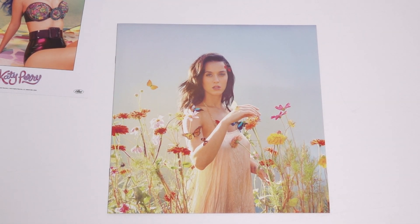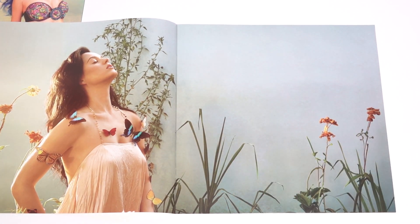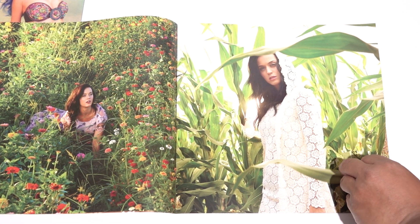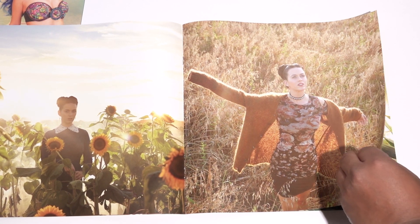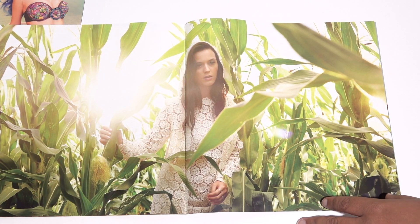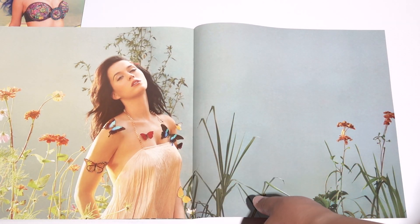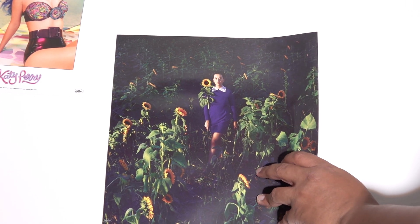Let's look at what this last thing is. It seems to be a book of photos. If we open this up, it's just a nice soft-cover book that includes lots of beautiful photos of Katy out in nature. This is beautiful — I love these. These are awesome. With daisies or sunflowers, whatever.